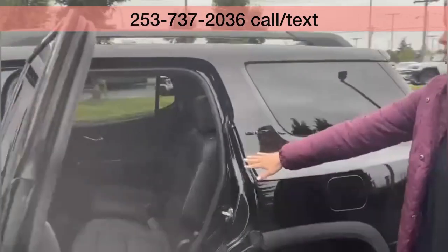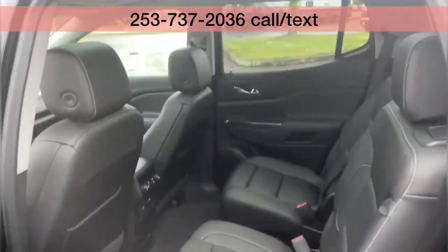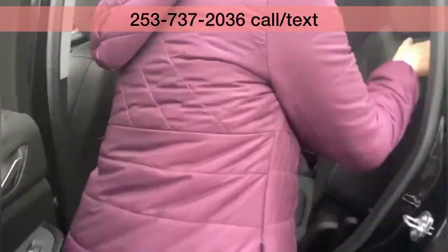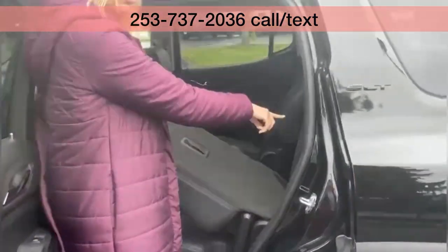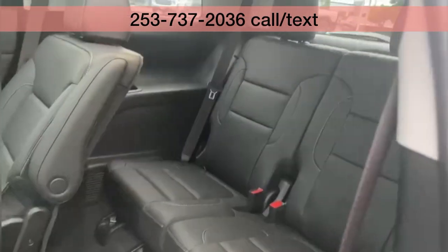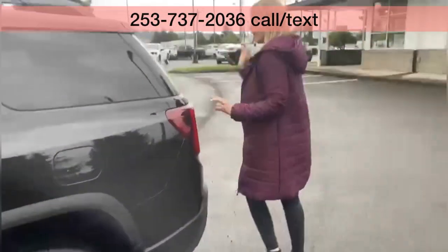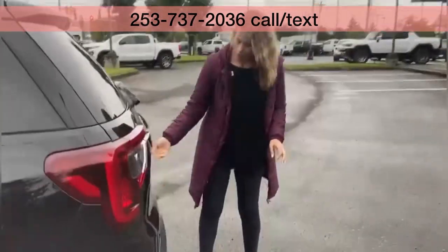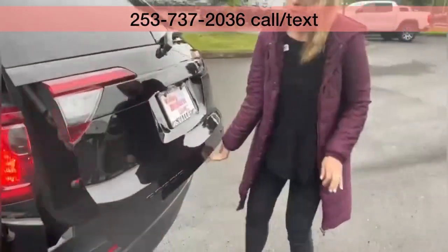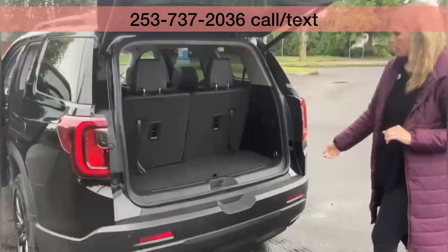The second row has the captain's chairs and does have heated seats back here. And then in the third row, you can fit two more people. So this vehicle — all-wheel drive SUV — will seat six altogether. Love the Acadias because it is a third-row option, which is great for families.